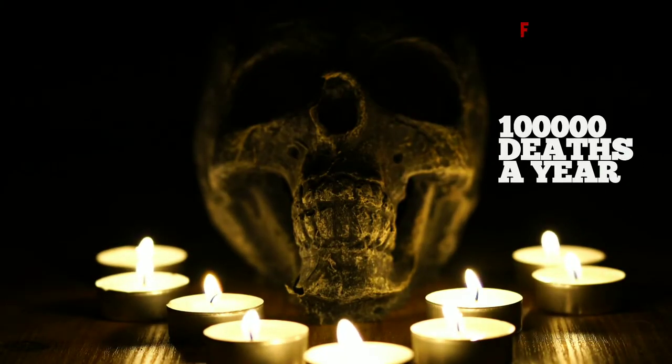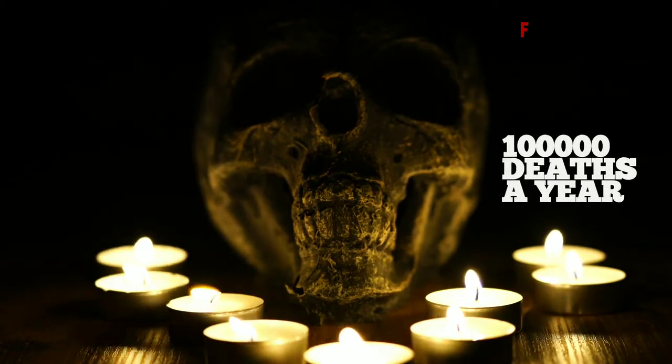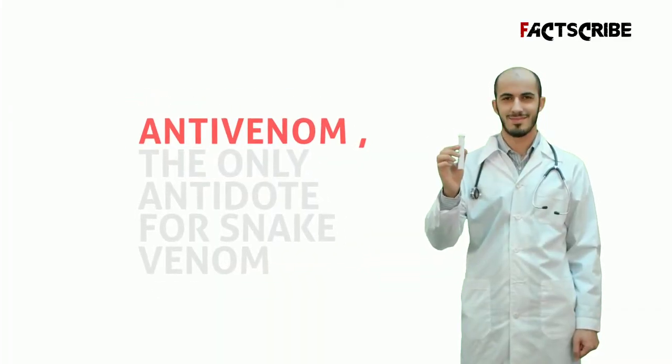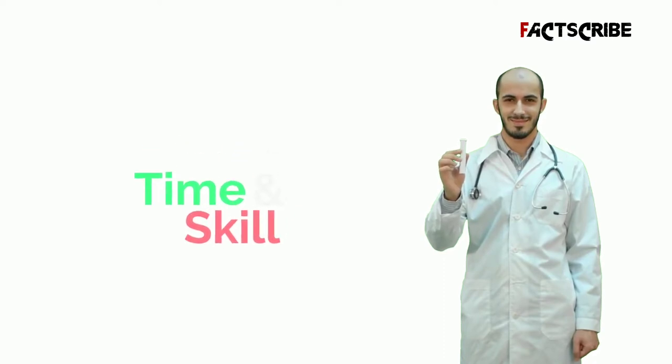Over 100,000 people die a year because of snake bites, and most of the deaths are due to the lack of proper treatment. Anti-venom is the only antidote that works effectively against venom, but it takes time, skill, and abundant resources to make.